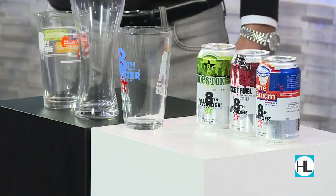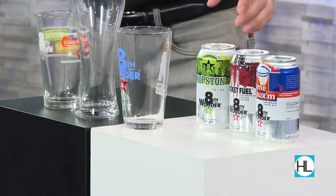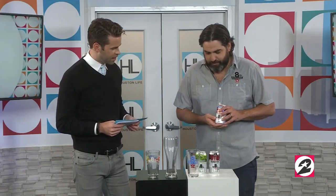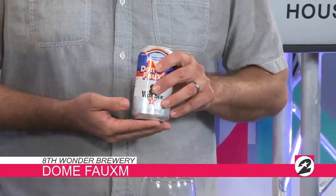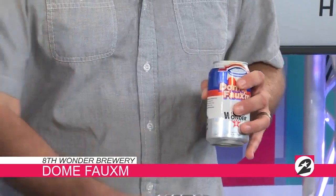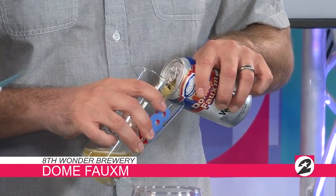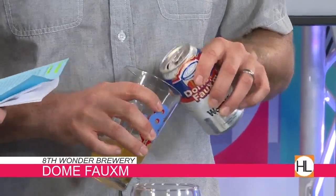Today you have brought a variety of beers for us to take a look at and try. So what do you have first? I got the Dome Foam. This is a little throwback to the Astrodome whenever they used to pour the beers out there. Just light, easy. The Dome Foam. I love that name. That is so cool. Easy drinking.